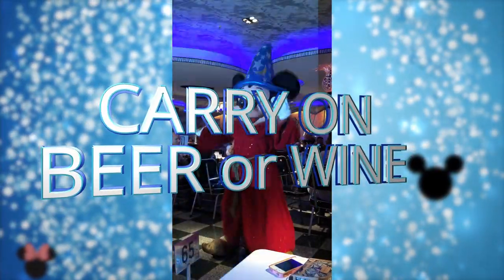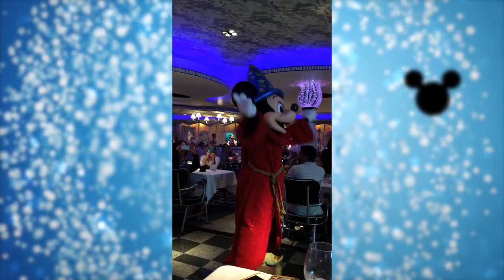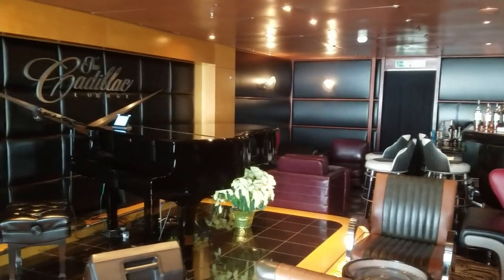Number one: you can carry on two bottles of wine or six bottles of beer per person per port. The important thing is that you have to be over 21, you have to have it in your carry-on luggage — it can't be in your checked luggage — and you have to carry it on.